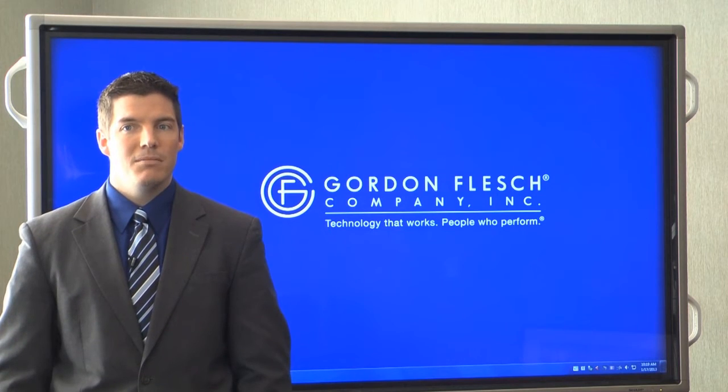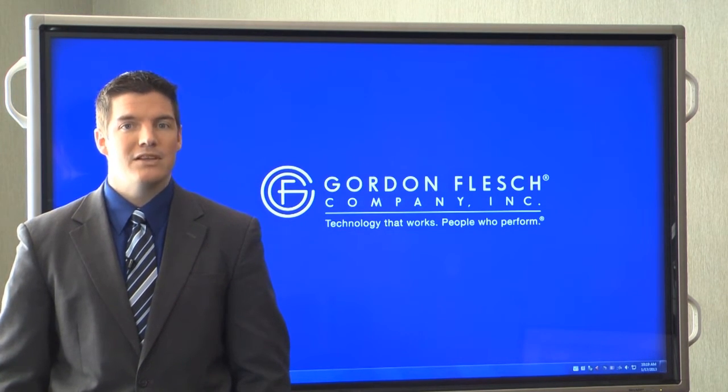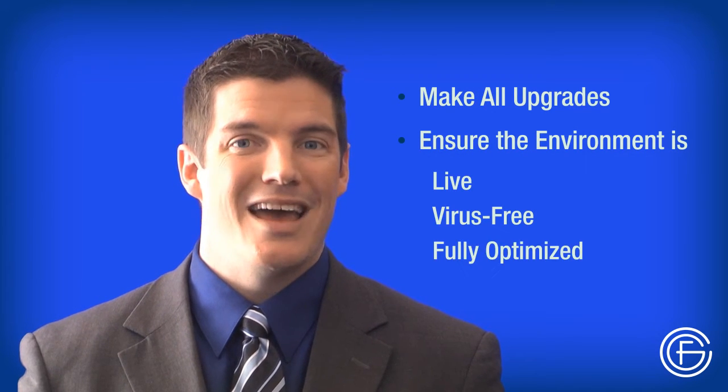With the Gordon Flesch Company, you have the unique opportunity to take advantage of this functionality as a service, which means that you don't have to make capital investments in software. Plus, you get service and support from our team of IT professionals who will make all upgrades, ensure the environment is live, virus-free, and fully optimized.